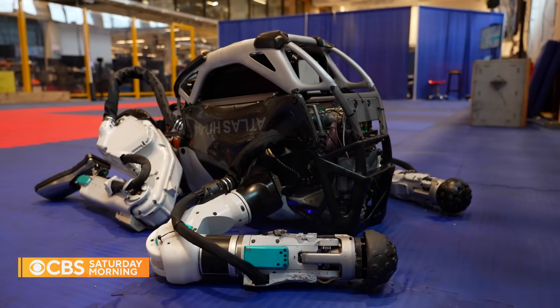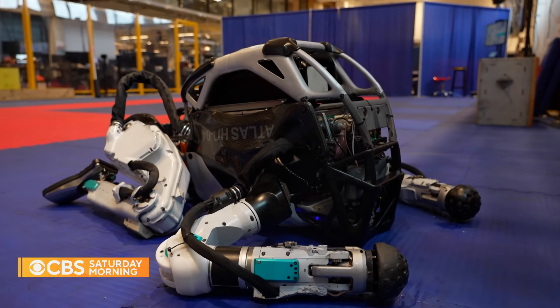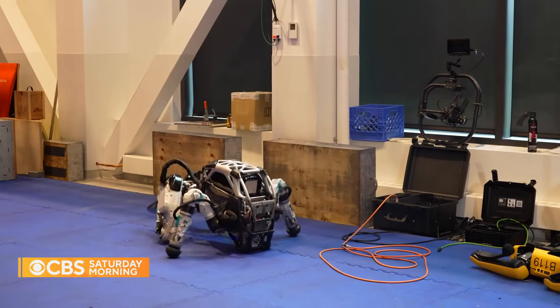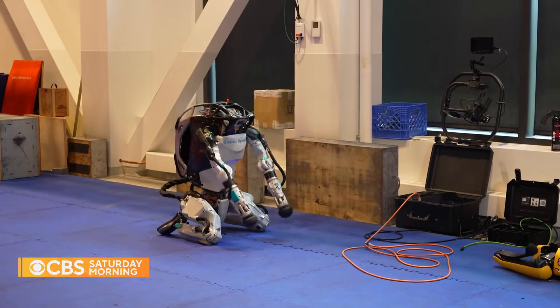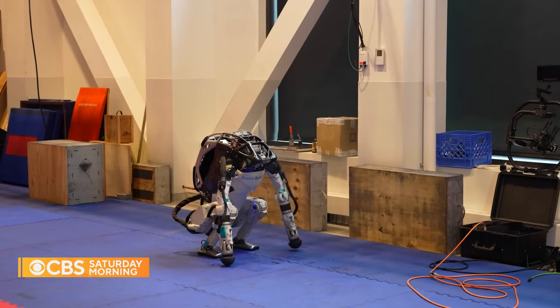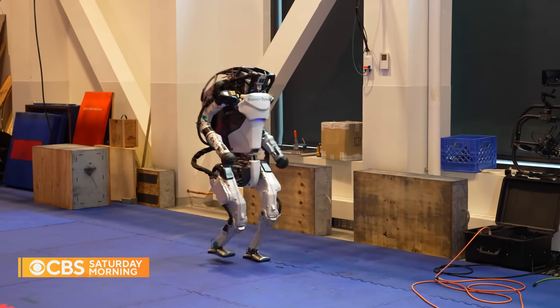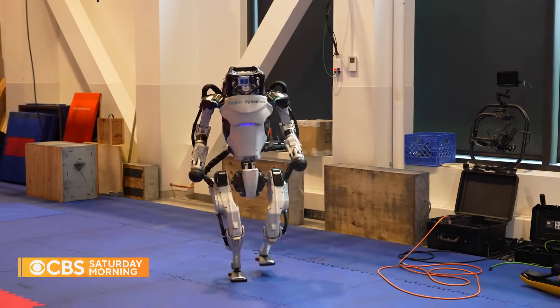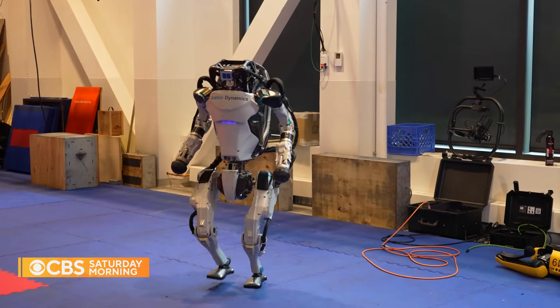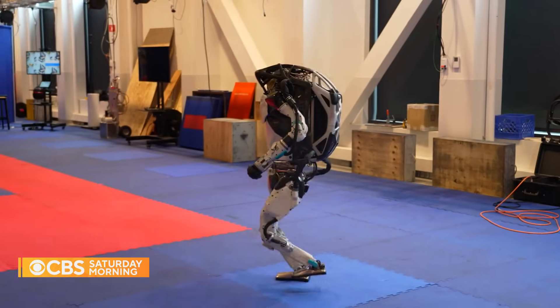Atlas is a research platform designed to push the limits of whole body mobility, but it's not yet available for purchase. So now that I pressurize the robot, you can watch as I tell the robot to get up. He looks human. It was so great being able to build a robot that could get itself up off the ground. Atlas has about 29 actuated degrees of freedom — it's definitely the most complicated robot we've built so far.